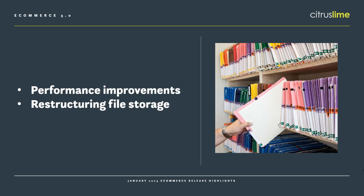If you want to see what's coming on the roadmap, you can check out the development roadmap on howto.citruslime.com.